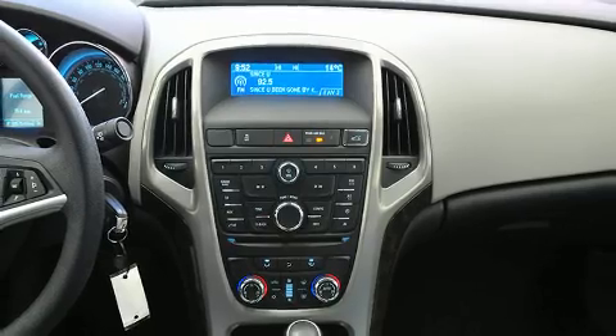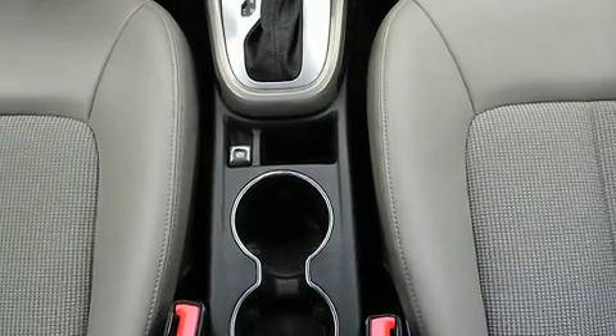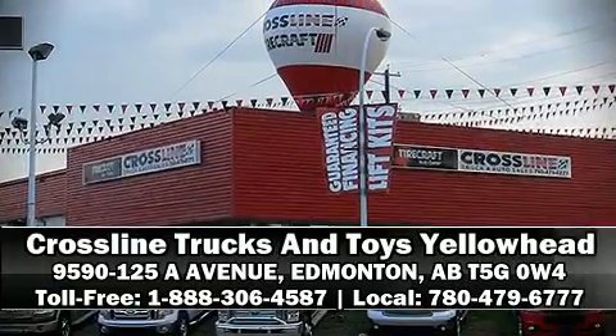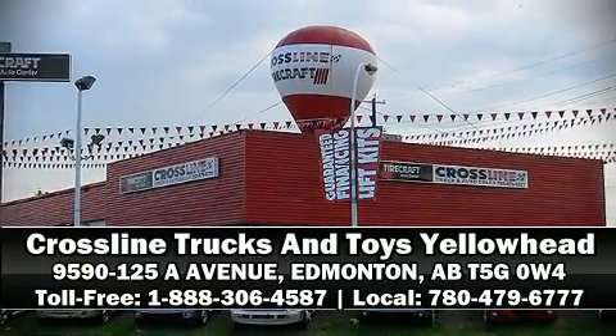This car was designed with safety in mind, allowing you to drive with even greater assurance. Stop by our dealership or give us a call for more information. We'll see you later.